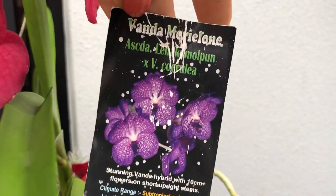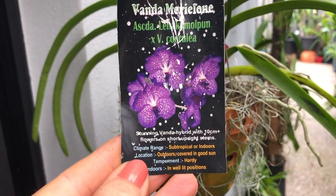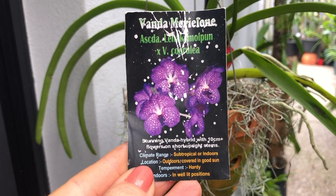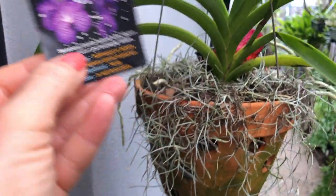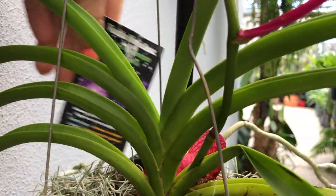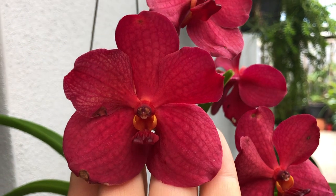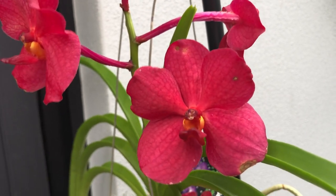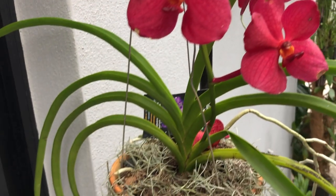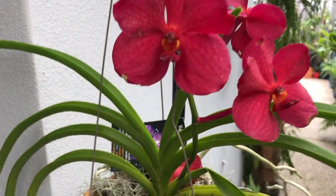Очень старая уже табличка, с которой я её покупала всех моих малышей — давным-давно. Вот так вот она должна была цвести. Не думаю, что я перепутала — я всегда пересаживала, и в горшочках были эльбирочки. Мне очень нравится. Она уже оцветает. Очень много дождей, но ей, наверное, хватило солнышка, чтобы всё-таки первый раз меня порадовать своим цветением.